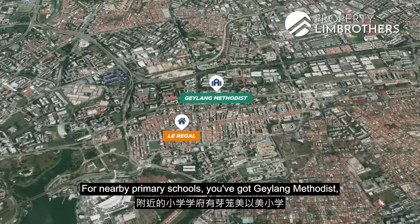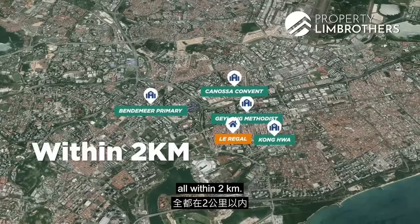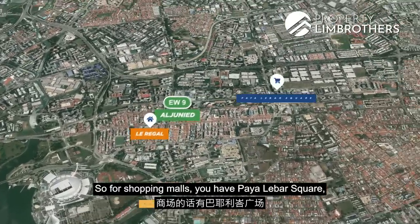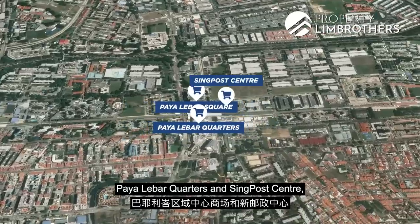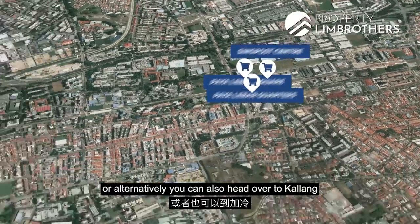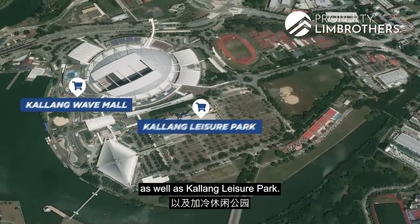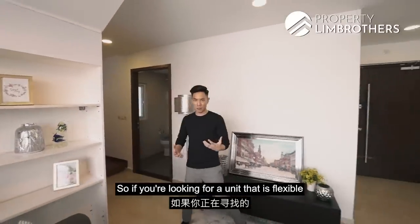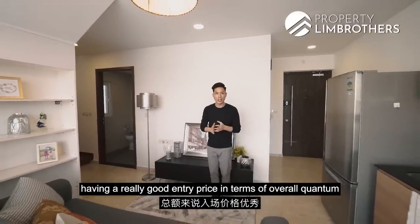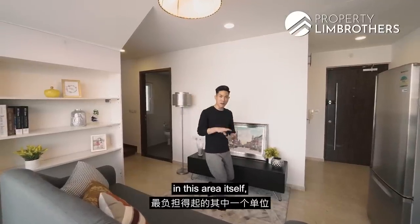For nearby primary schools, you have Geylang Methodist, Konghua, Canossa Convent, and Vendiment Primary — all within 2km. For MRT, you have Mountbatten and Aljunied. For shopping malls, Paya Lebar Square, Paya Lebar Quarters, and SingPost Centre are located at Paya Lebar, or alternatively you can head over to Kallang for Kallang Wave Mall and Kallang Leisure Park.